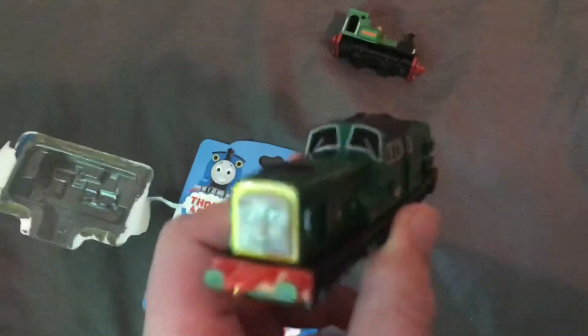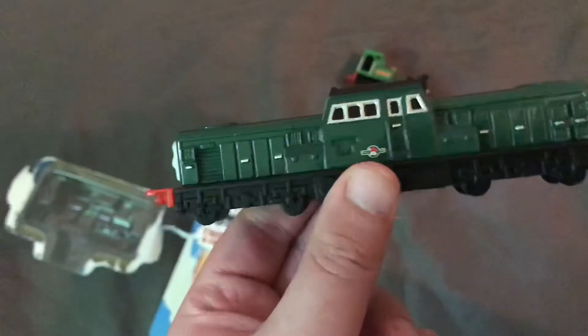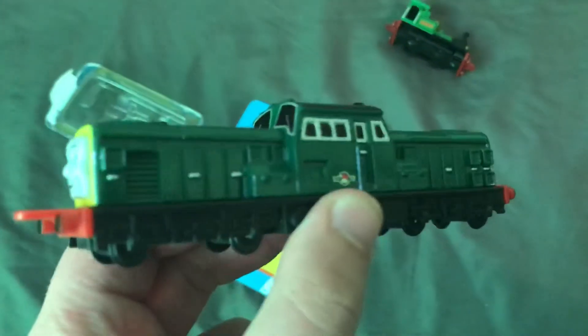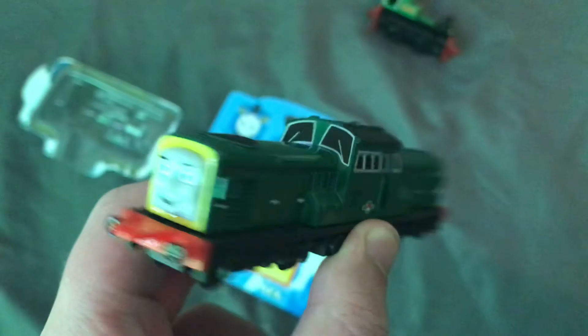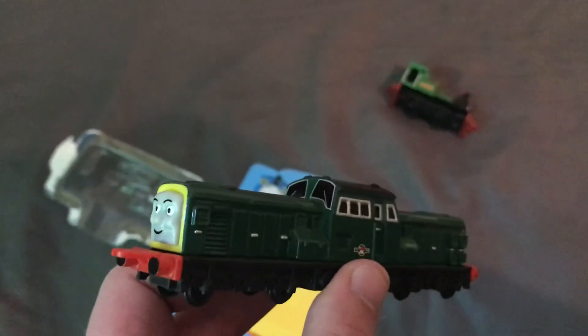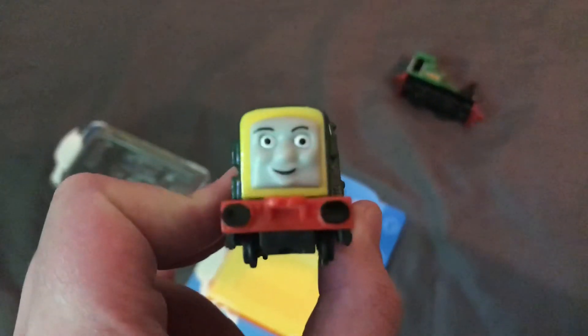Derek and Smudger. It's clear to read — it says 'Thomas Tank.' How funny is that? Thank you and have a good one. Bye for now. Liam the Train Fan signing off. Bye.